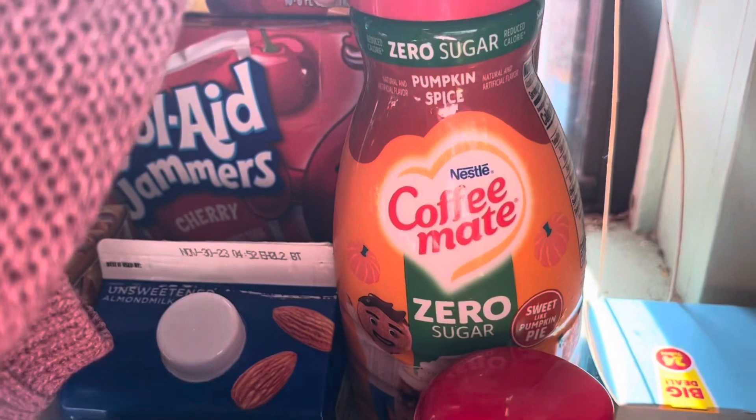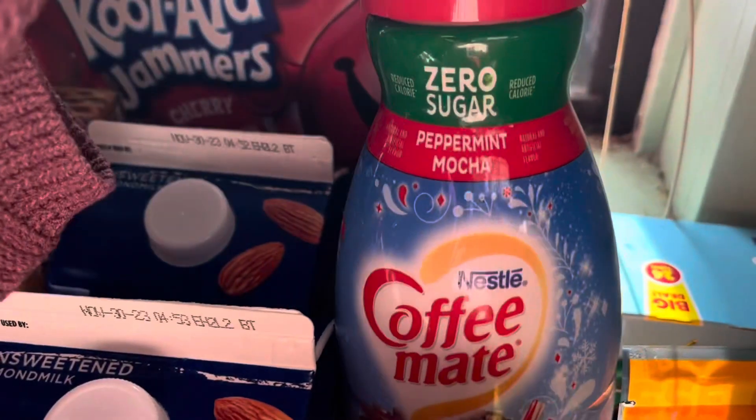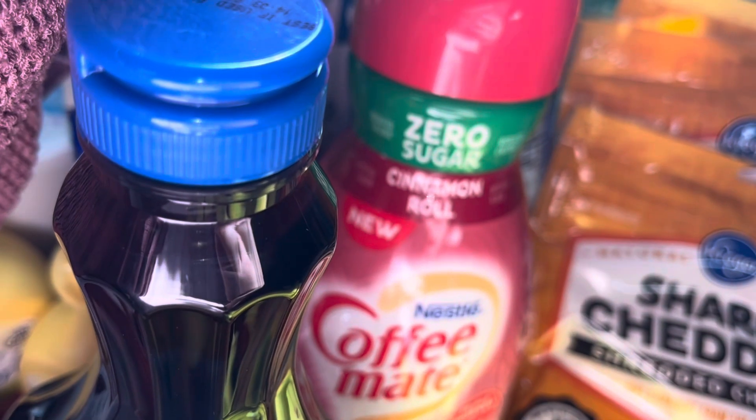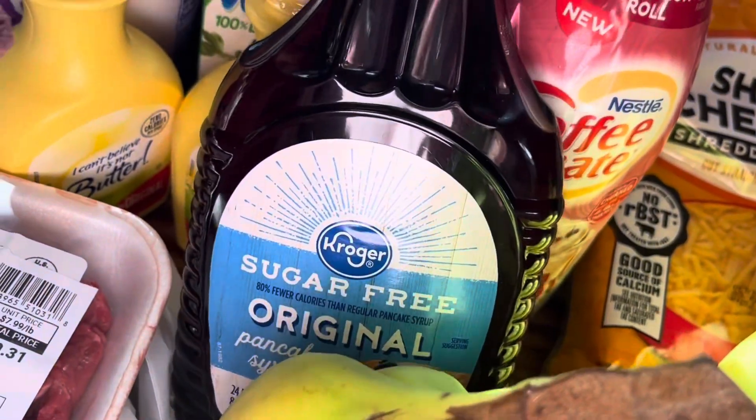Moving on to the coffee creamer — I got a pumpkin spice. This is the only one I will buy for the whole year; I like it but not that much. Then I got two of the peppermint mochas because we really like that one, and I also got a sugar-free cinnamon roll creamer which is pretty good.